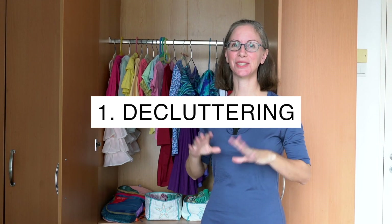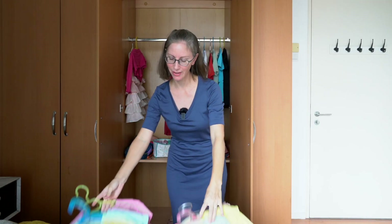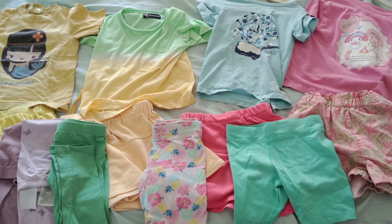Step one is decluttering. I start by just throwing all the clothes onto the bed. This way I can get a good view of what we really have — if we have anything hiding in a separate area, like something left in a packing cube or packed away in a suitcase, or a different storage area in your house. Wash all the laundry, gather it all together, and try to see everything at once.